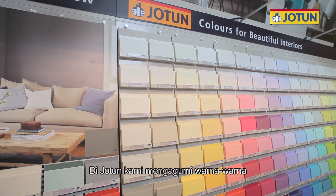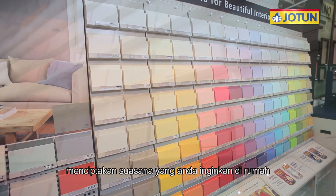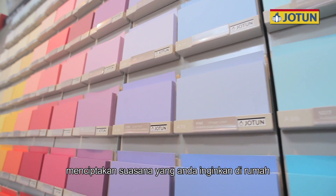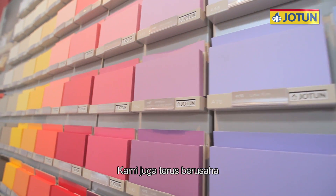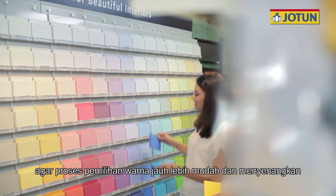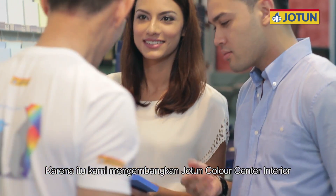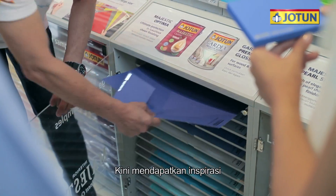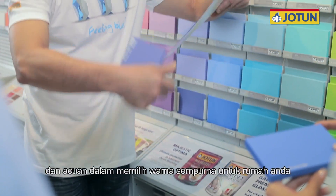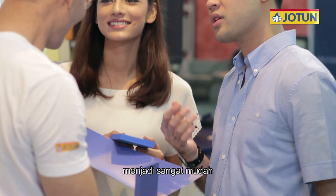At Jotun, we love colors and we know how important colors are to create the right atmosphere in your home. We are also continuously working on making the color selection process as easy as possible. That's why we developed the Jotun Color Center interior. Now, getting the inspiration and guidance to choose the perfect colors for your home is easier than ever.